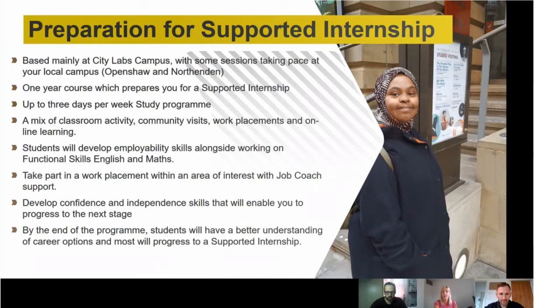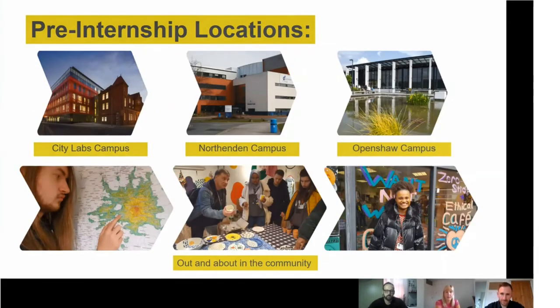By the end of this programme, we'd like you to have a better understanding of career options and to progress onto a supported internship. City Labs is at Manchester Hospital on Oxford Road in Manchester City Centre — a very busy bus route accessible from all over the city. If you live in the south of Manchester, you may attend some sessions at Northenden Campus; if you live in the north, at Open Shore. We also expect a lot of learning to happen in the community, building this up over the year.